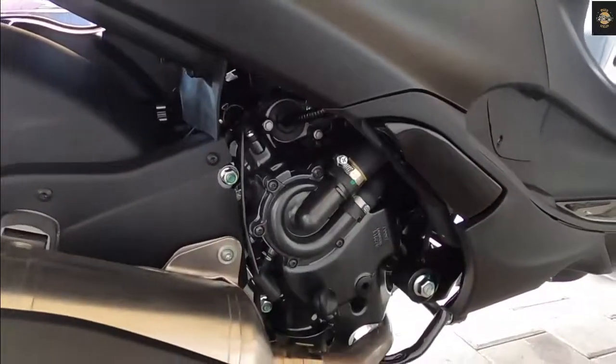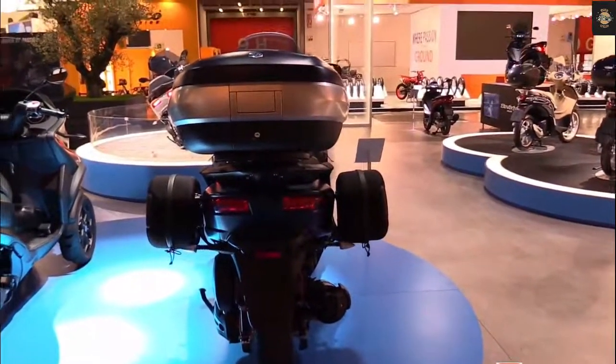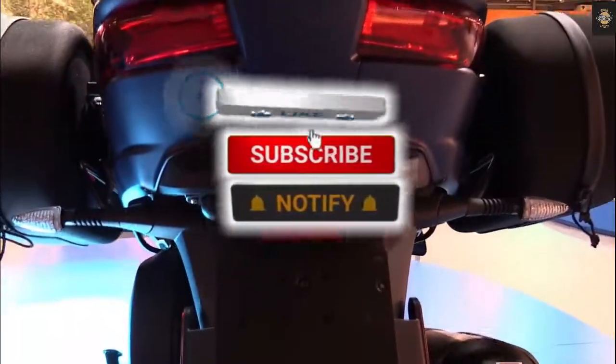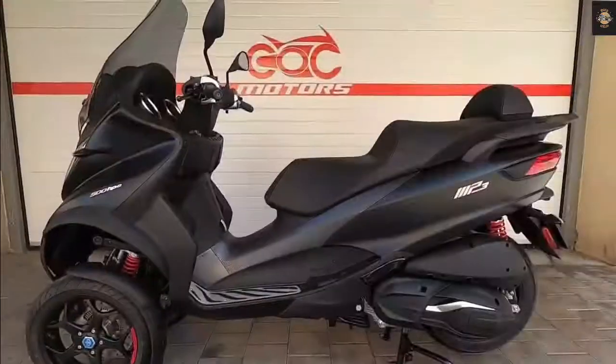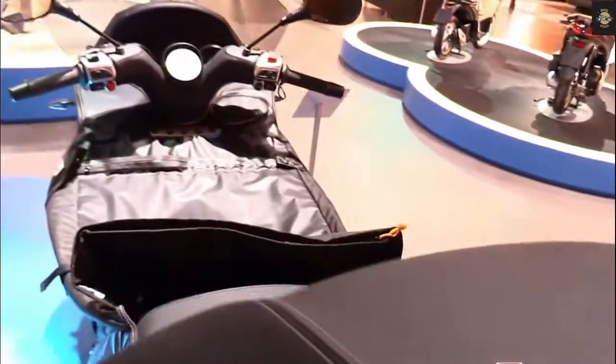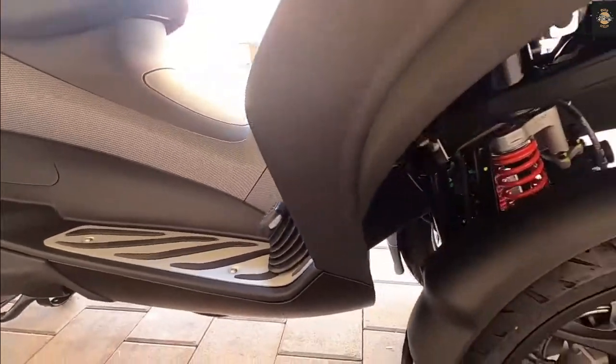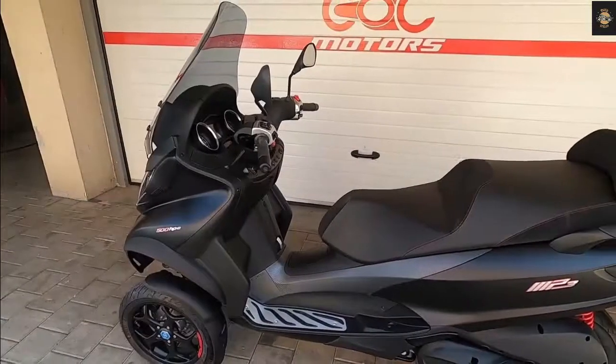The new Piaggio MP3 500 Sports Advanced is available in a stunning Oro Opaco gold color. The MP3 500 HPE Sports Advanced offers a completely new, classy, and exclusive driving experience through leading-edge performance, comfort, and safety. Design changes make the MP3 530 2022 look fresher with better aerodynamics, equipped with a liquid-cooled 530 cc Euro 5 single-cylinder engine producing 44.2 horsepower.